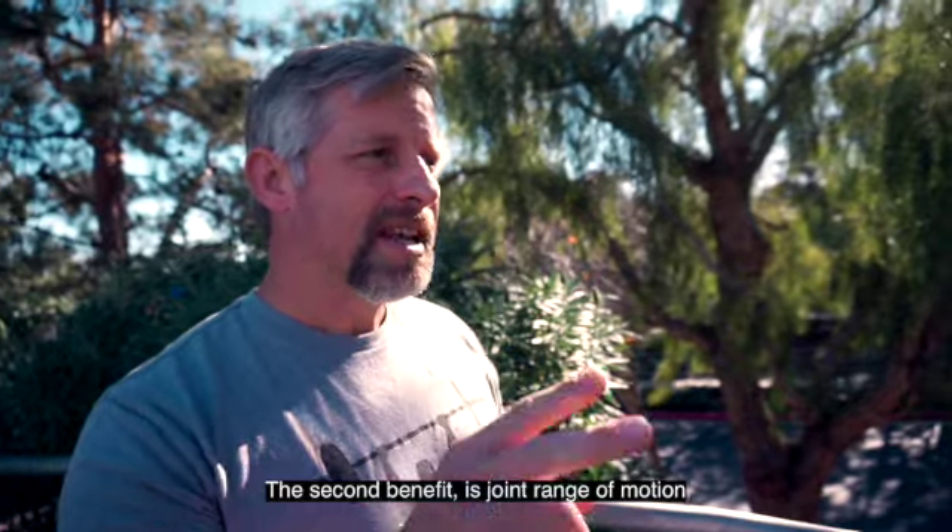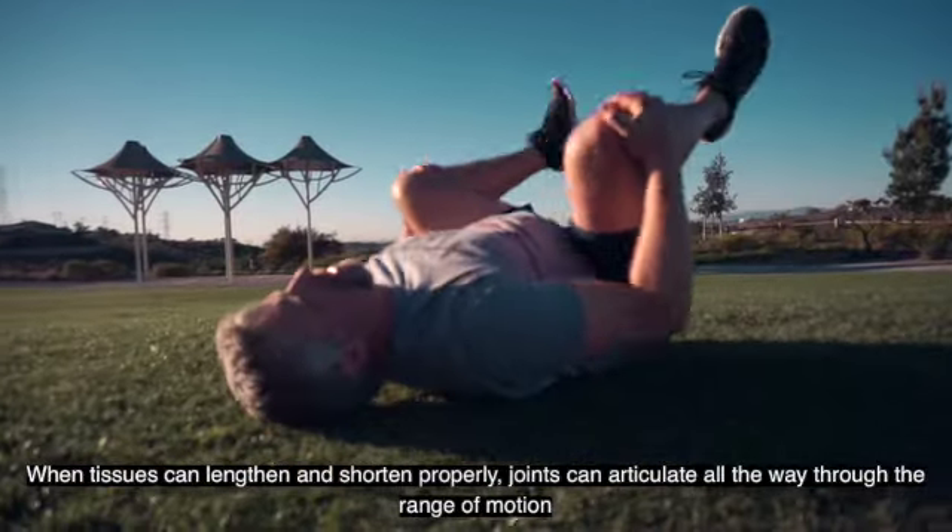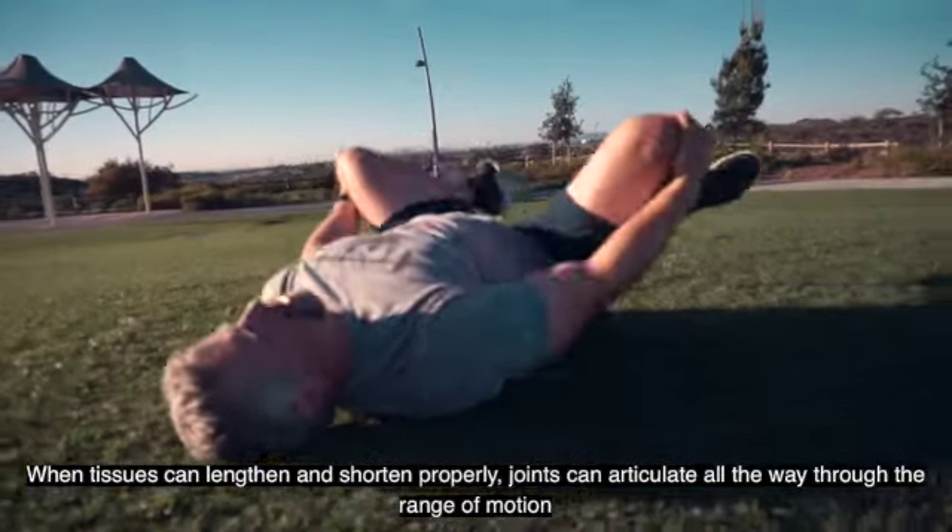The second benefit is joint range of motion. When tissues can lengthen and shorten properly, joints can articulate all the way through the range of motion.